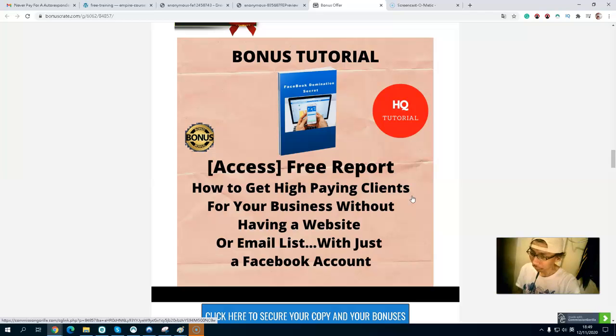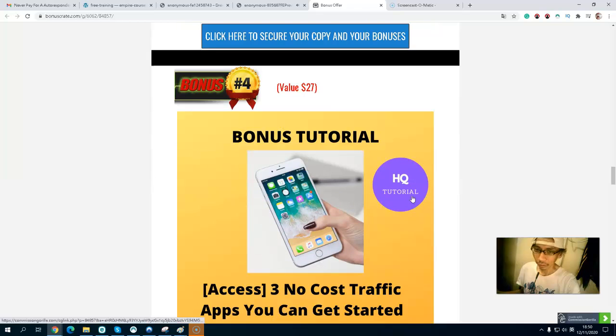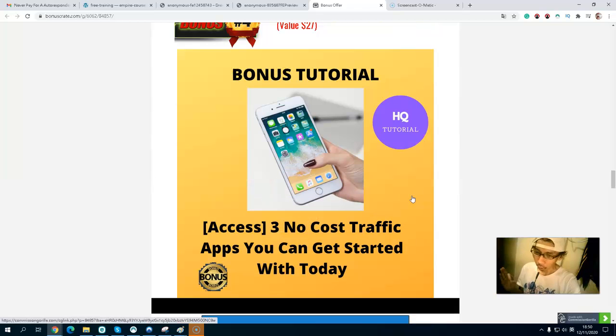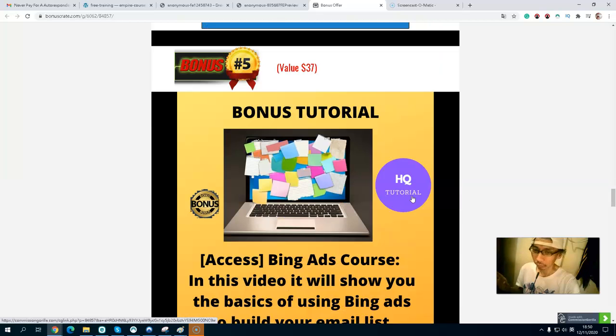You need a buyer list because buyers already have money and a credit card — they are ready to buy your stuff. Bonus number three is a free report on how to get high-paying clients for your business without a website or email list, just using your Facebook account.